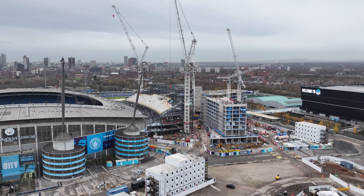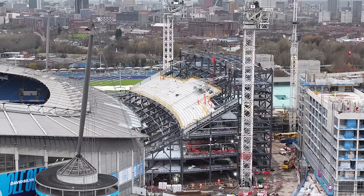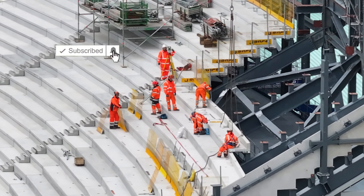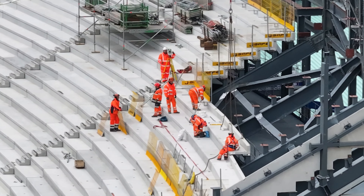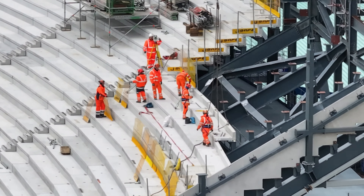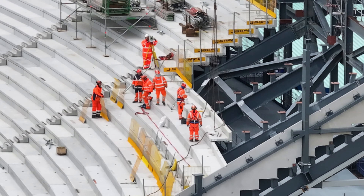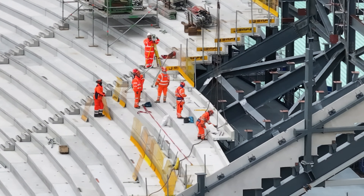Just approaching the north stand now, just taking a look from here. Another piece of terracing just being placed — that was about 10 or 15 minutes earlier we were seeing that being lifted over, and it's not attached to the crane yet.